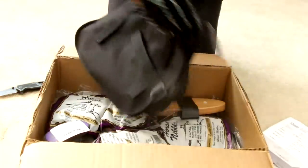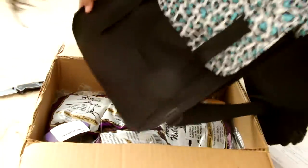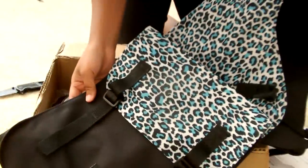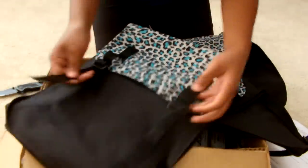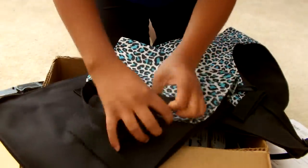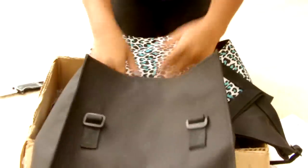This is a saddle bag I ordered. Holy moly, it's way bigger than I thought it would be. I thought it was going to be like a little horn bag, but this is going to carry a lot of stuff — you could put like two lunches in here. I got this for six bucks, so for six bucks this was actually a really, really good buy.